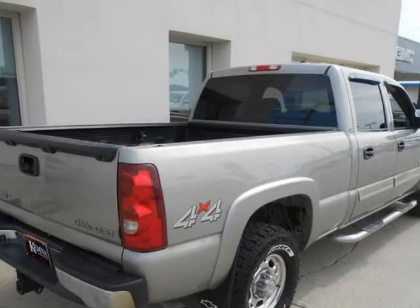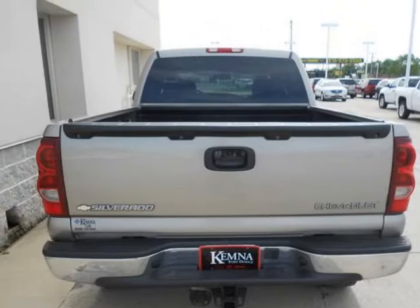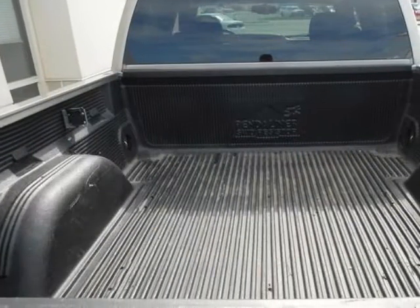It comes fully equipped with two front frame mounted recovery hooks, 3.73 axle ratio, 4-wheel disc brakes, and many other features.